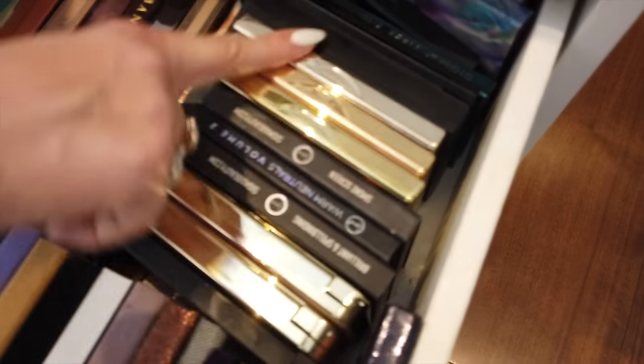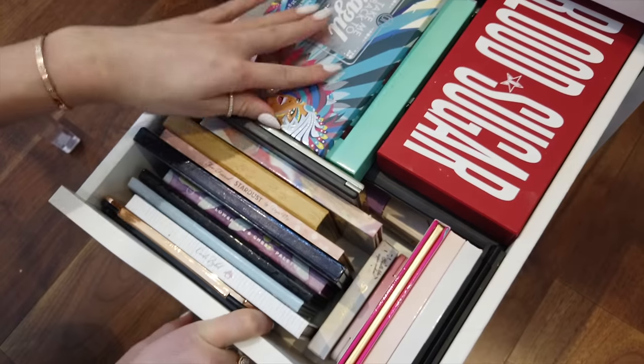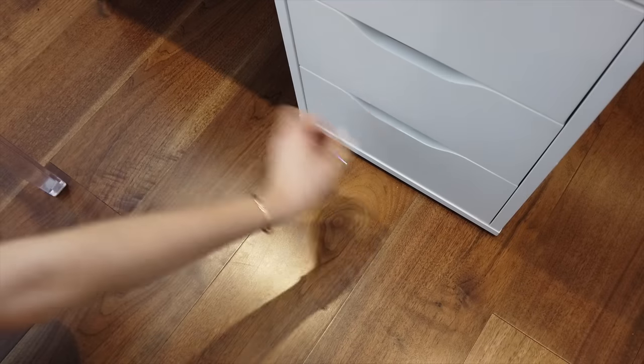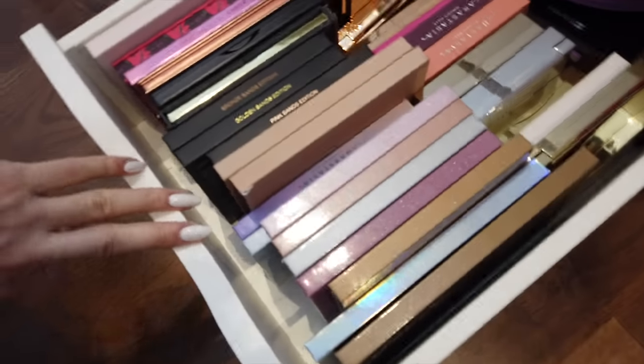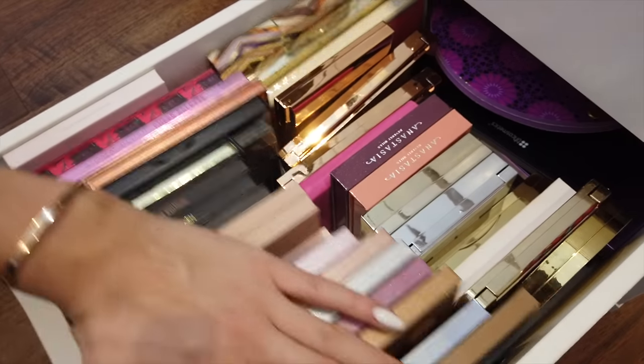Here we've got some palettes: Huda Beauty, Anastasia, Kylie, Urban Decay, Sigma, Two Faced, and Tarte. In the second one there are more palettes including PH Cosmetics big palettes. The last one has highlights and face palettes — Anastasia, Huda, KKW. I've recently been using this Two Faced Sugar Peach palette and the color works great as a bronzer — it's so nice.